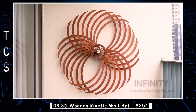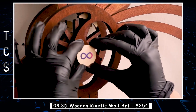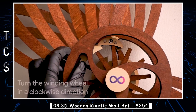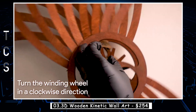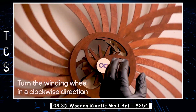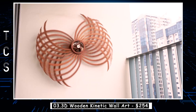3D wooden kinetic wall art is a unique and fascinating form of art that combines the beauty of wooden sculptures with the mesmerizing motion of kinetic art. This type of art is created by using different pieces of wood that are intricately carved and assembled together in a way that allows them to move and interact with each other. The result is a stunning piece of artwork that not only looks beautiful but also creates a dynamic and ever-changing display as the wooden pieces move and shift.